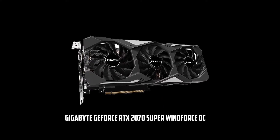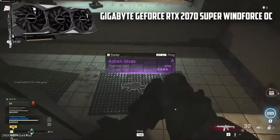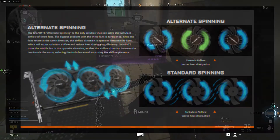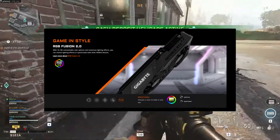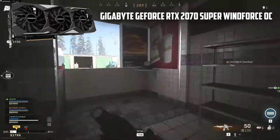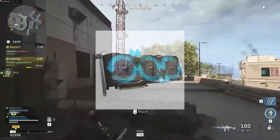At number 4, it's the Gigabyte GeForce RTX 2070 Super Wind Force. It offers the best and intense performance with real-time architecture and ray tracing technology. One of its best benefits is the Wind Force 3x cooling system with alternate spinning fans that deliver outstanding cooling. It is integrated with 6GB GDDR6 192-bit memory interface to further improve performance. The Wind Force 3x cooling fans with alternate spinning provide outstanding cooling and increase the PC's overall performance.